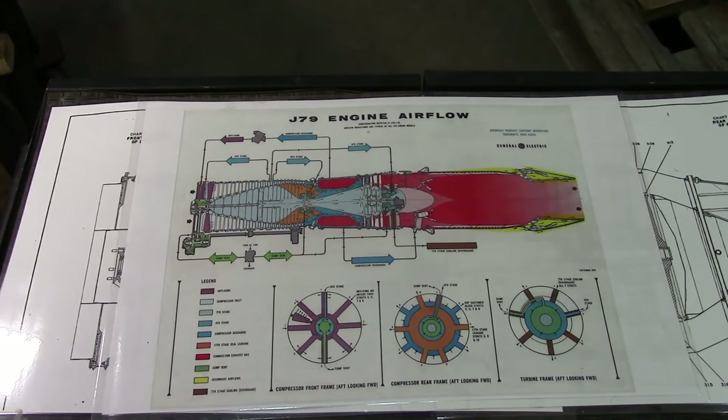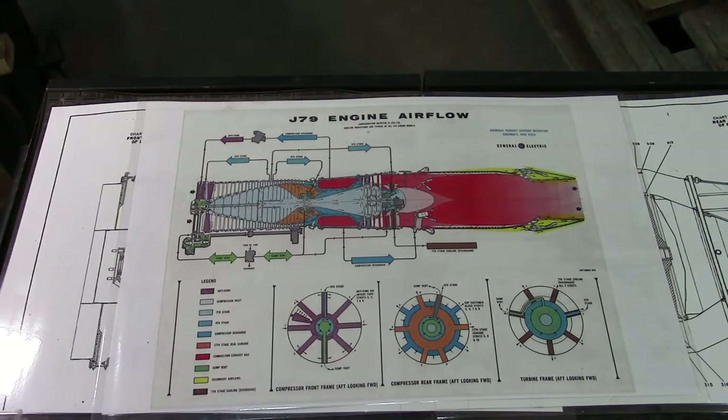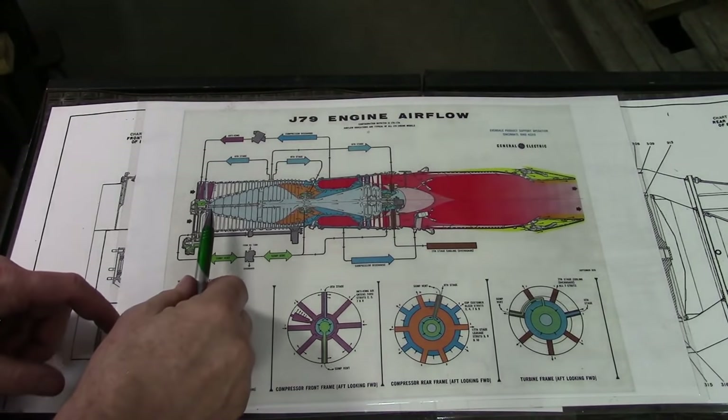What we've got here is a nice color diagram that I copied off the internet. I took it to the local Staples and paid 45 cents to get it enlarged and laminated. This file is out there — if you look up J79 engine airflow, it'll be right there. You can blow this thing up to far larger than I have it here.